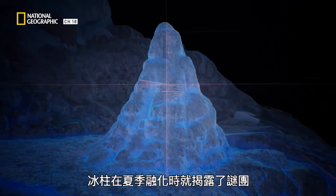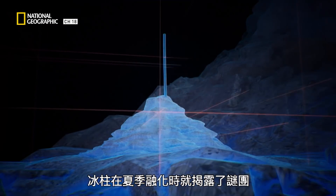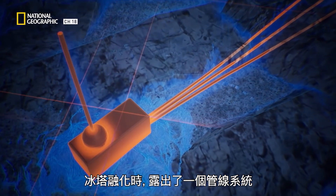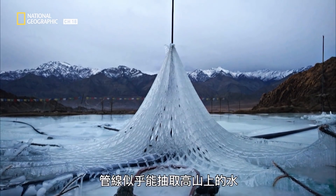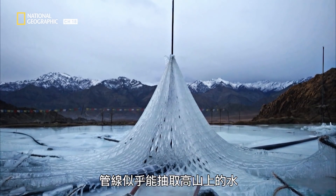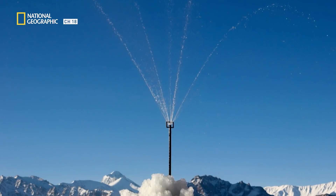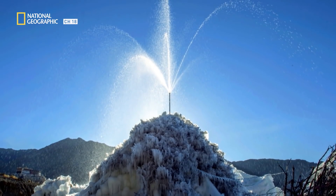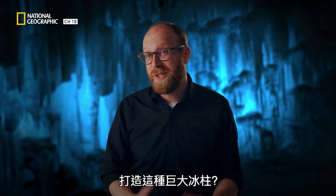When the structures do melt in the summer, the key to their mystery reveals itself. As the ice towers melt, a system of pipes is revealed that runs right through the middle of the structure. The pipes appear to be able to pump water from higher up in the mountains to the center of the frozen spires. This confirms they are man-made. But why would someone create a giant ice tower in the middle of a freezing desert?